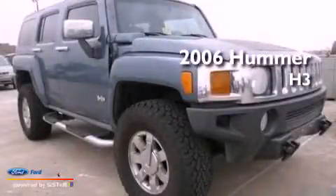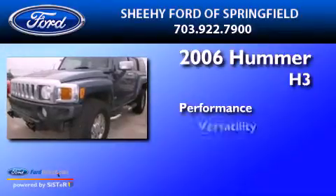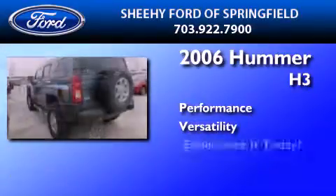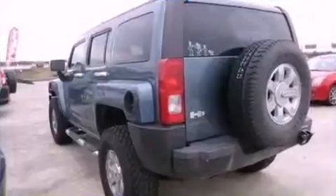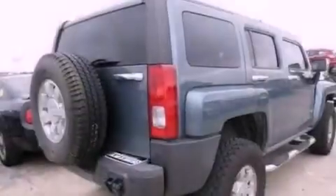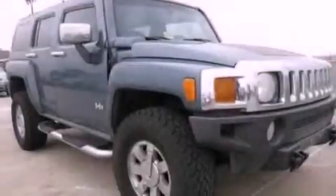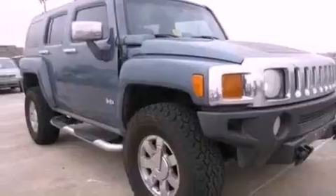This is a 2006 Hummer H3. Its top features include a double wishbone independent front suspension, skid plates, a low tire pressure indicator, aluminum wheels, and a heavy duty suspension.